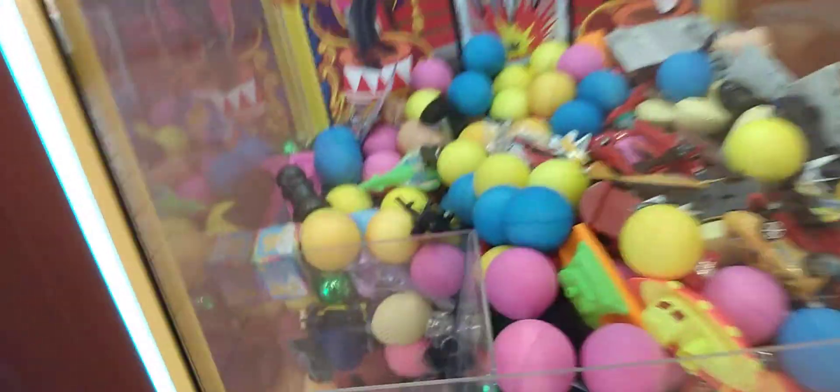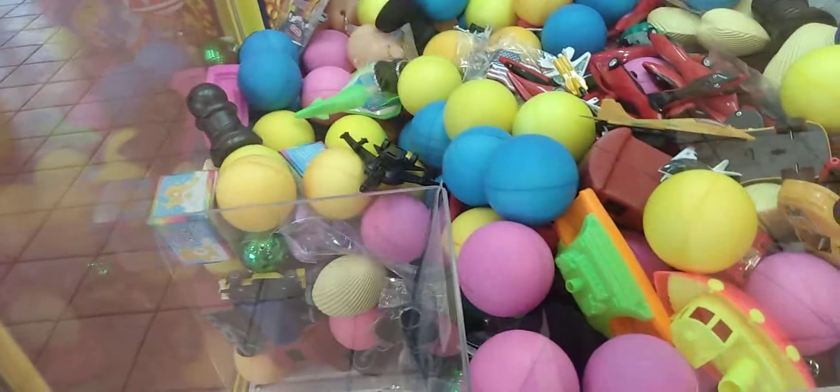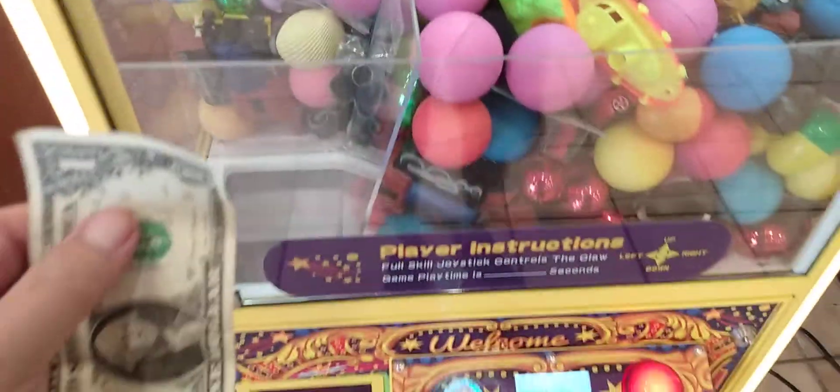Alright y'all, we'll do another episode of Captain Namco vs. Magic Claw. We're going to try and win these two balls right here — this pinkish-collar ball and this blue one at the same time. I don't know if the claw will allow that, but we will soon find out.